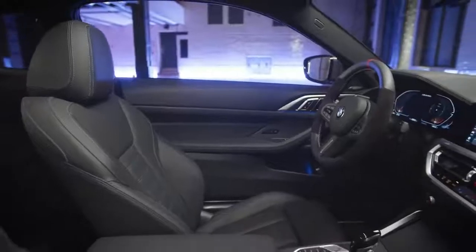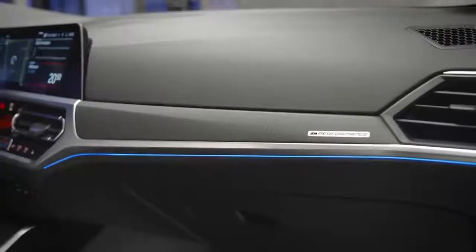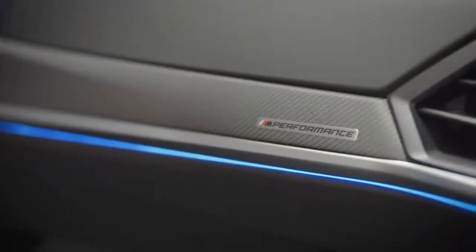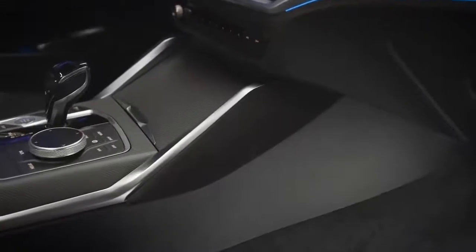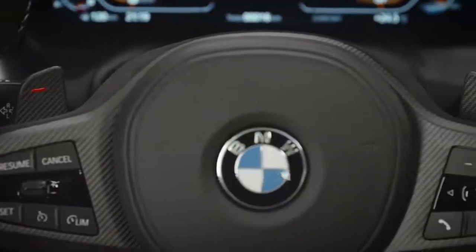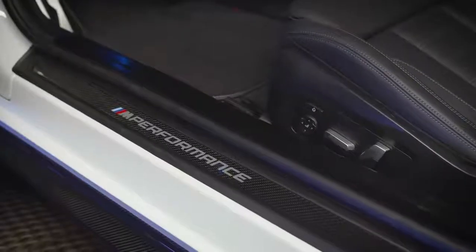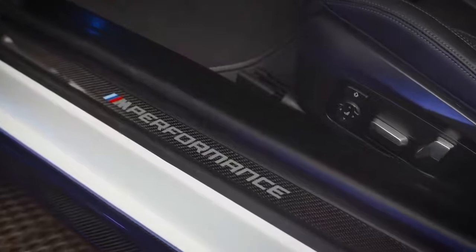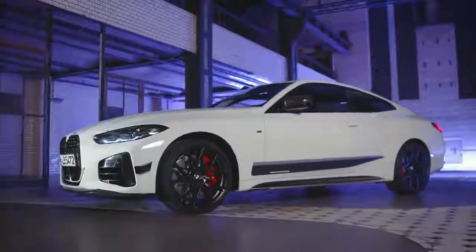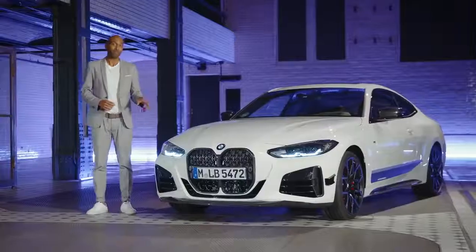The unmistakable design continues in the interior. With open pore matte sealed carbon and the exclusive M Performance branding, the interior gets a palpable sporty look. Alcantara provides motorsport feeling with the new knee pads on the center console. Racing feeling at its best is guaranteed with the M Performance steering wheel, featuring carbon fiber shift paddles matching perfectly with the carbon fiber Alcantara cover. The door sill plate comes in carbon fiber featuring the M Performance lettering. A really bold feature are the logos for the LED door projectors — three different images are available. With the M Performance parts, you have many options to personalize your BMW 4 Series and make it the boldest on the street.